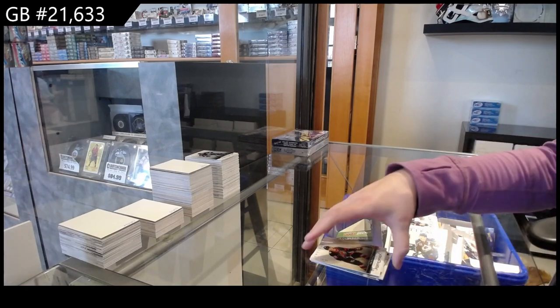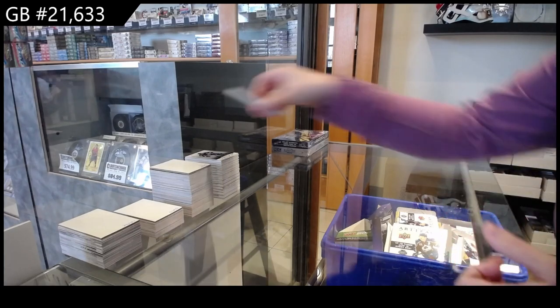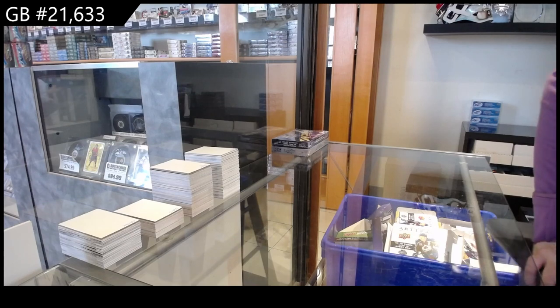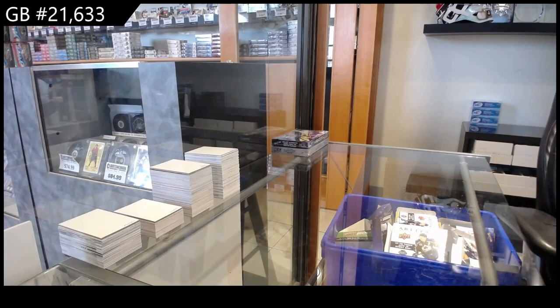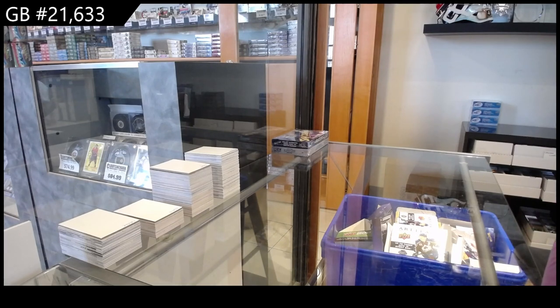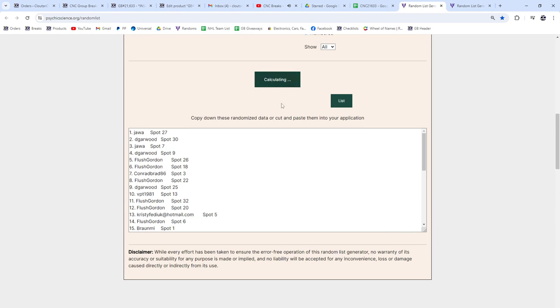All right, boys and girls! I have two spots to give away in the Series 2 case break. I'm going to do the randoms — whoever lands number one and whoever lands number two is going to get spots in that break. Best of luck, guys. Here we go, three times: one, two, three! Flush Gordon with the double win! Congratulations!